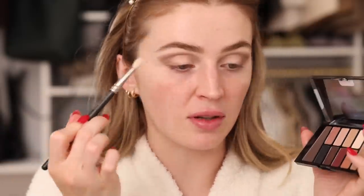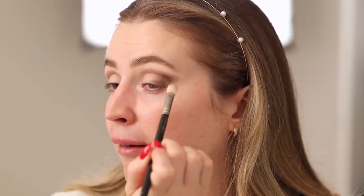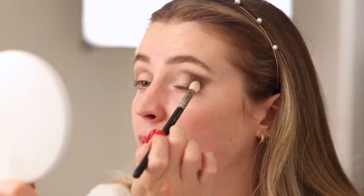Taking the deepest shade from the Wet n Wild palette on a fluffy brush, I'm softly patting it on top of the cream shadow already placed. I went a little heavy but we can blend it out. I'll just be building up the color, intensifying the shade, and softly blending as I go — flipping between the dark shadow and a bigger fluffy brush with the lighter transition shade to blend and soften.